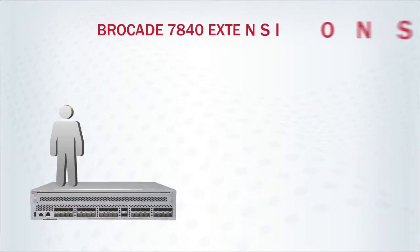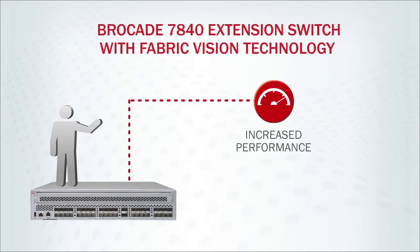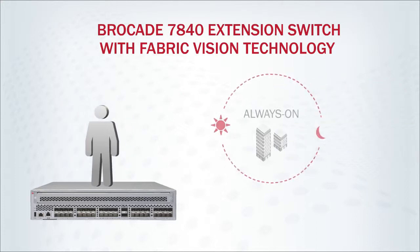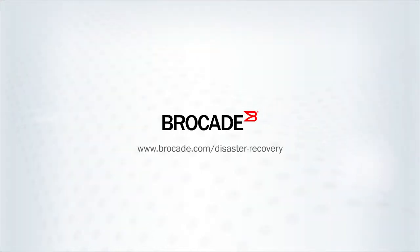The Brocade 7840 extension switch with Fabric Vision technology delivers increased performance, continuous availability, and simplified monitoring required for always-on business operations. Contact Brocade or one of our many partners to learn more.